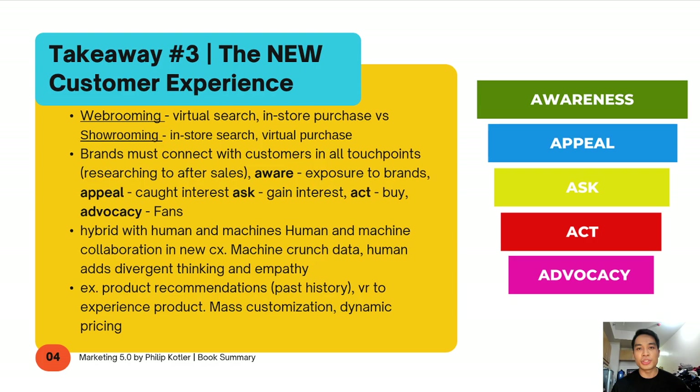The fourth key highlight is that it's really a hybrid approach between humans and machines. It's not purely machines replacing humans, but all low-value tasks will eventually be automated, which means humans will need to increase their skill set to higher-order thinking. The downside of machines is they lack empathy. So there's going to be a mix of human and machine interaction: machines crunch the data and simplify insights, while humans bring creativity, divergent thinking, and empathy to the transaction.